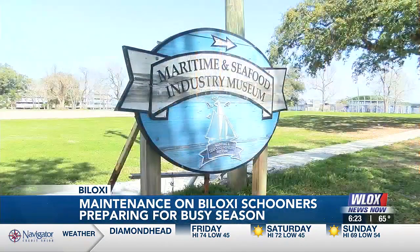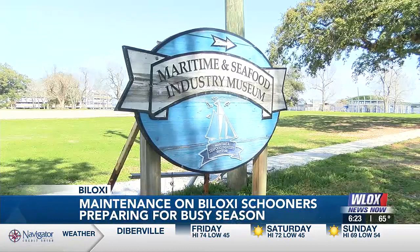I talked to someone yesterday and he wanted to come from Dauphin Island. He said, we came about three years ago, we went on the schooner and we have some friends coming into town and we would love to go sailing. So, in fact, that's why we offered a sail this Saturday because he mentioned it. I checked the weather and I said, why not?